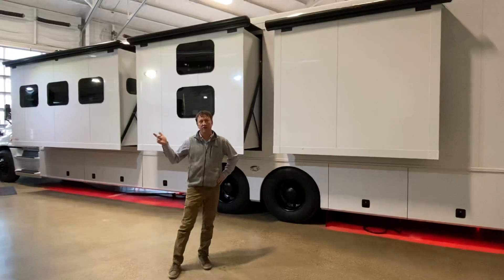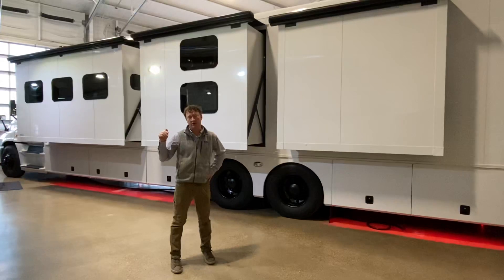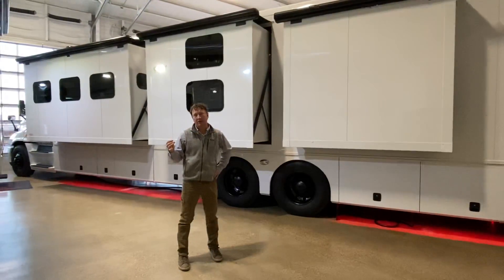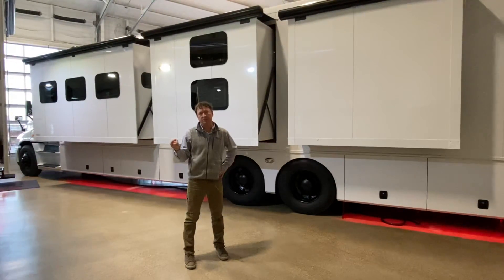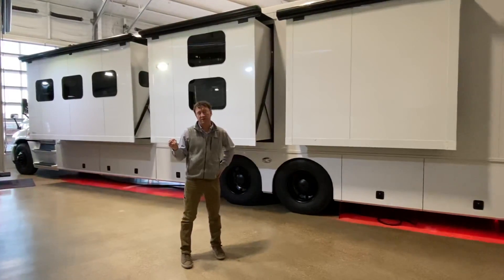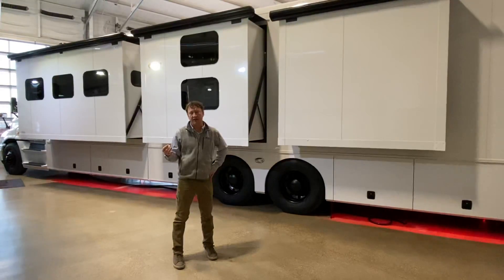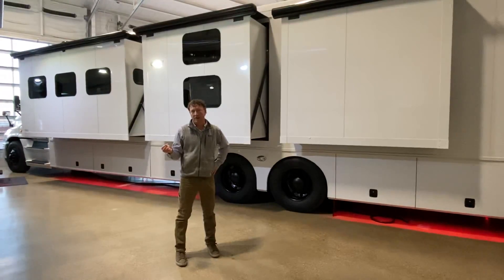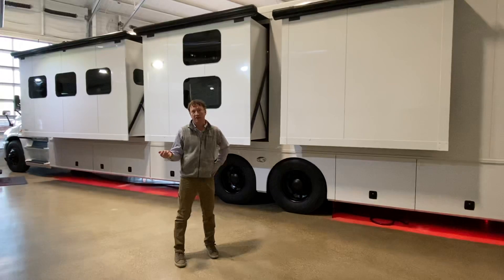This unit is on a 2020 Freightliner Cascadia. It's equipped with a 600 horsepower Detroit diesel — 15.6 liters, 600 horsepower, and 1,850 foot-pounds of torque. It is equipped with an Allison six-speed transmission. I kind of wanted to let people feel the difference between the Detroit transmission and the Allison. The Allison is a much smoother transmission — it shifts a lot smoother, a lot quicker, so a lot more acceleration with the Allison.